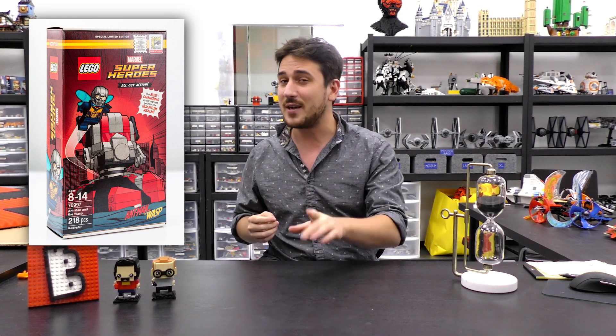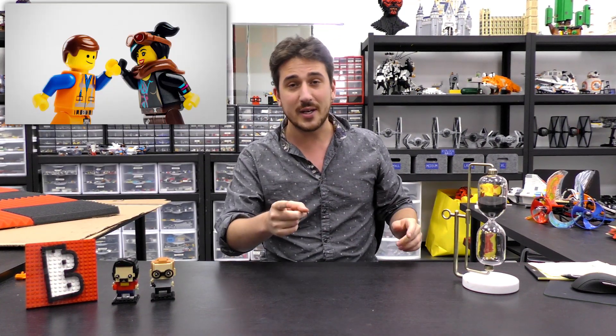Hey everyone, welcome to Brick Vault. Today is another LEGO weekly news update. Plenty of things happened in the world of LEGO this week, including the August store promotional calendar, the Aston Martin James Bond car with more information on that, reveals for new San Diego Comic-Con exclusive sets, and a new building competition for the LEGO Movie 2, plus an exclusive Batman release with a DK book.